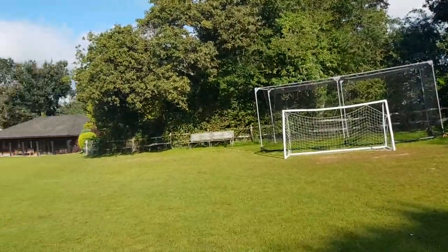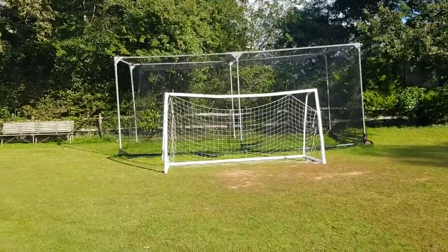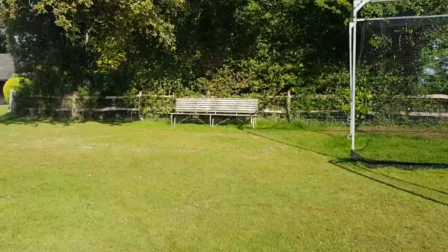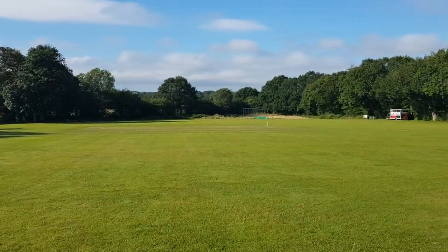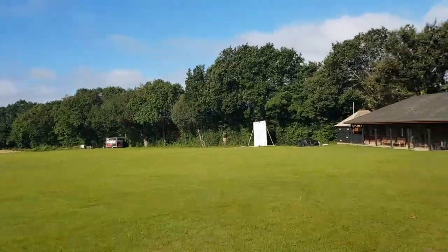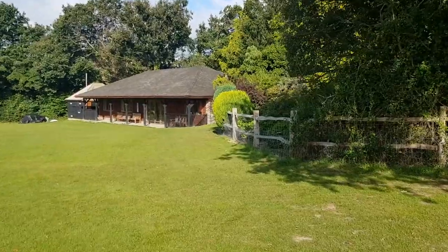Beautiful morning, sun's just come out, a bit of a breeze. There's one of the nets there. A rusty old bench but a nice view of the strip. It does drop down — there's a real slope. So hitting it up this way or running after the ball this way is going to be an effort.